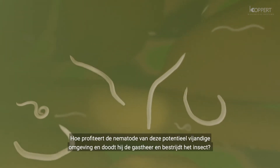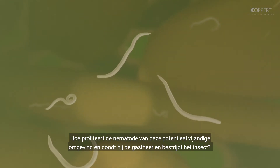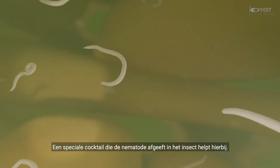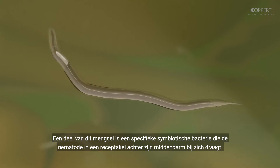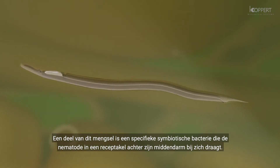How does the nematode turn this potentially hostile environment to its benefit, killing the host and controlling the insect? A special cocktail that the nematode releases into the insect helps accomplish this goal. Part of this mixture is a specific symbiotic bacterium the nematode carries with it in a receptacle behind its mid-gut.